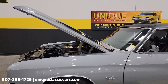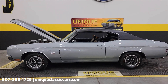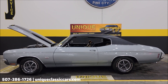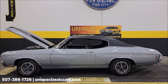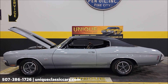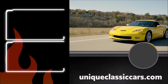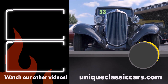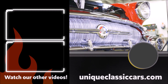Nice 1970 Chevrolet Chevelle SS two-door hardtop. Give us a call at 507-386-1726 or visit uniqueclassiccars.com — click the link down below this video in the description and it'll take you right there. Remember, we do consider trades, financing is available, we can assist with transportation, and this vehicle may be eligible for an extended service contract. Consult with your sales associate when you call in or email.